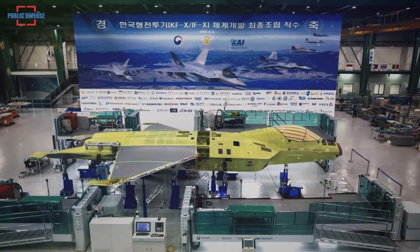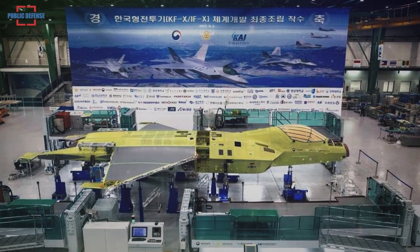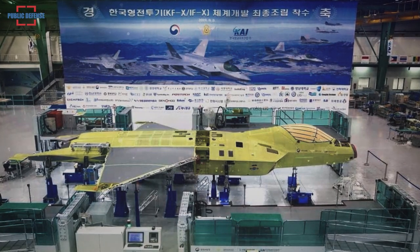The South Korean Defense Acquisition Program Administration, or DAPA, today announced that its KFX fighter jet prototype is nearly ready, with its rollout planned for April 2021, reported Defense World.